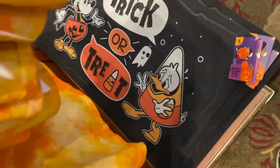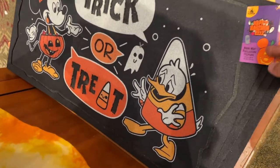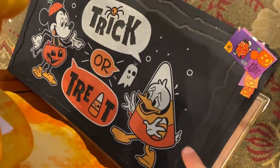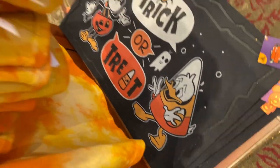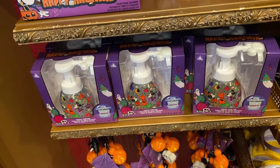I found another one. This is a Mickey and Donald trick-or-treat doormat — $34.99. I'm not sure which one I want: Grogu or this one. I think I want this one — it's pretty cool. Thick material, not cheap. That's pretty good, I like it. Should get through Halloween season no problem.